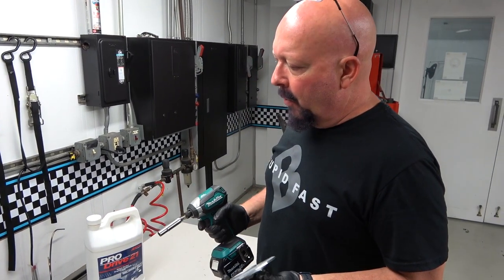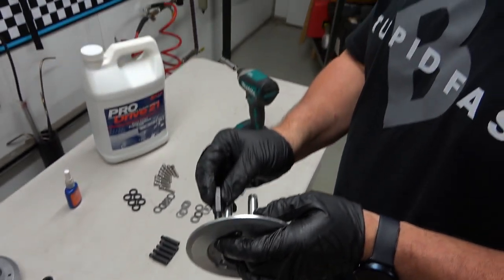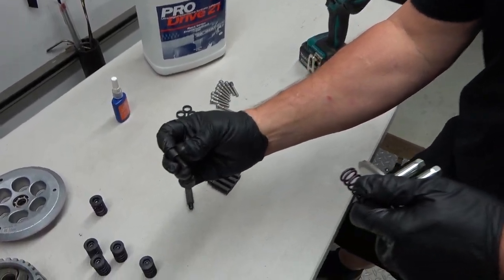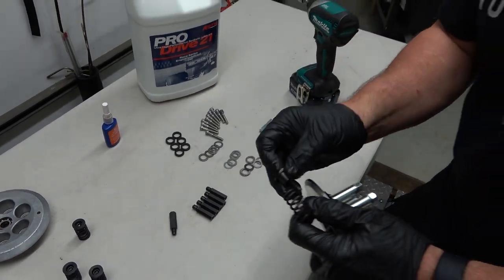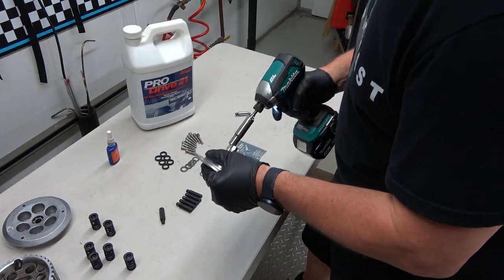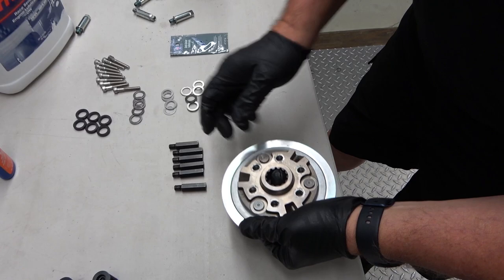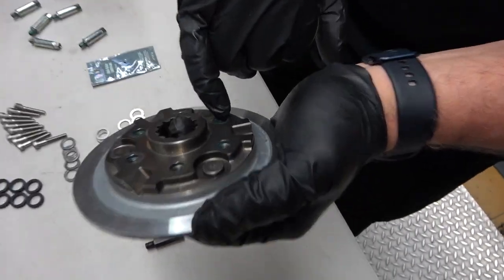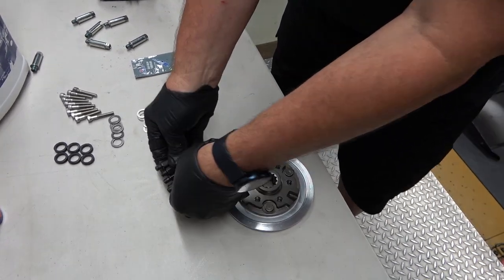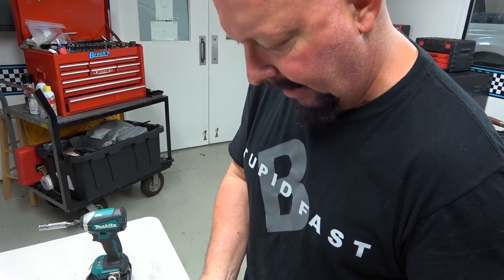We use a combination of OEM parts and aftermarket parts. This particular OEM part comes with studs pre-installed. We're going to be changing them to studs that work in conjunction with our springs and what we call top hats, which allow us to shim the clutch spring pressure wherever we want it. The first thing you have to do is take these out — we won't be using these.